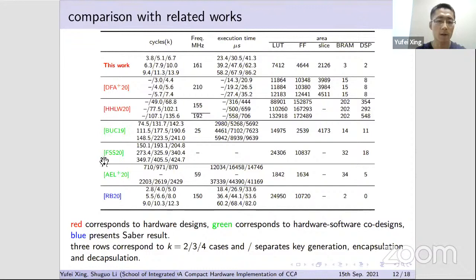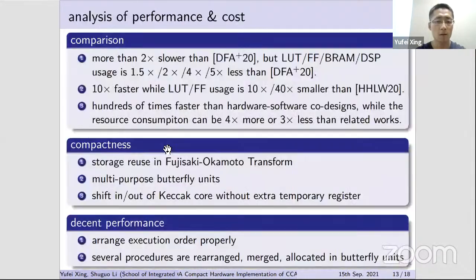Compared with hardware-software co-designs — all based on RISC-V software — our design is hundreds of times faster, while their resource consumption varies widely: from only a quarter of ours to three times more than ours. Compared with the Saber finalist implementation RB20, timing performance is pretty close to RB20 while LUT and FF consumption are 3× and 2× less.